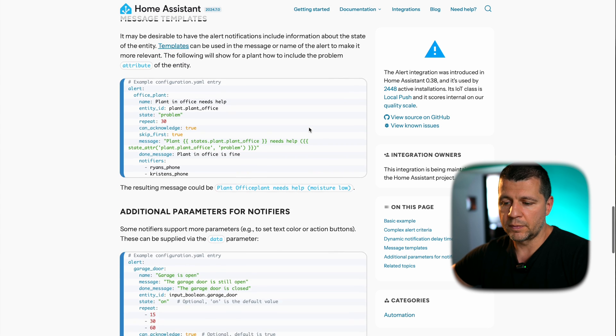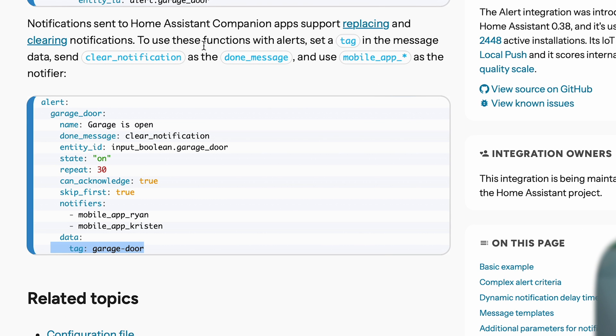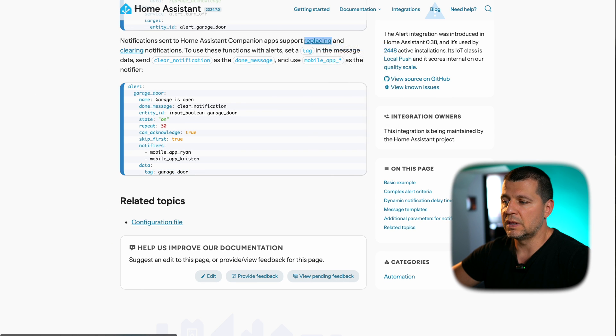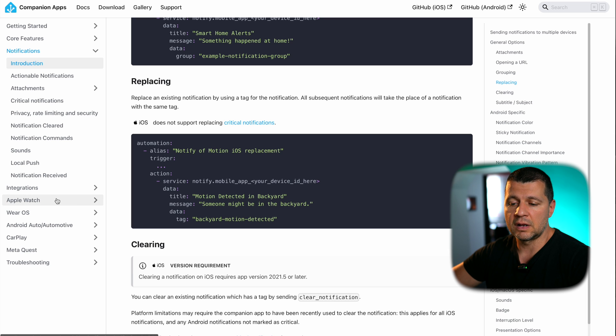Other interesting things to mention: you can use templates in the message, as shown here — this will send a dynamic message sharing what the problem is, for example 'plant office needs help, moisture is low.' You can also use the Home Assistant companion app on your phone instead of Telegram — you tag your alert and then use replacing, clearing, and actionable notification options available with the companion app, though there are specific differences for iOS and Android. Telegram is working great — give it a try. Thank you for staying alert with me!